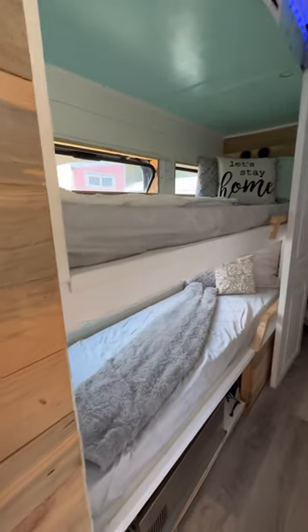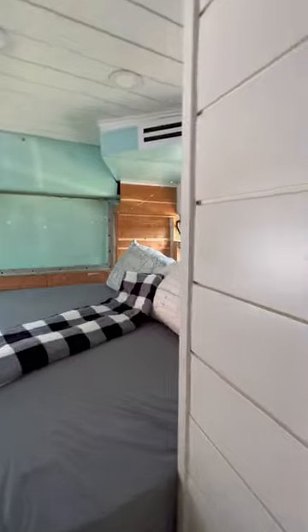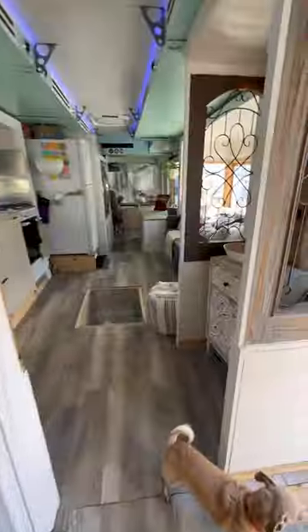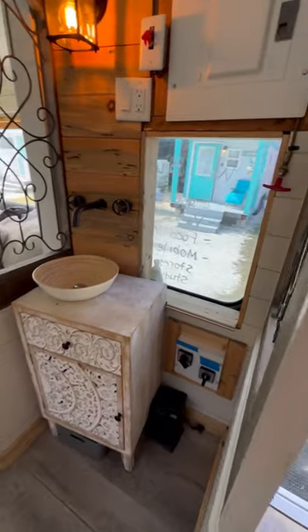The kids even get to camp in style with their beds. Plus they have a huge garden tub. The parents have a great size bed in the back. How adorable is this little sink?